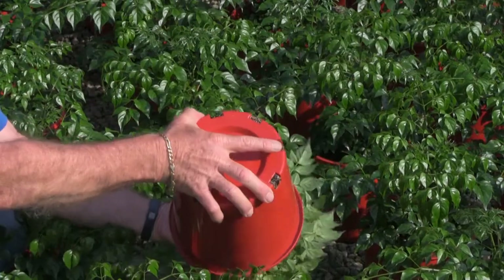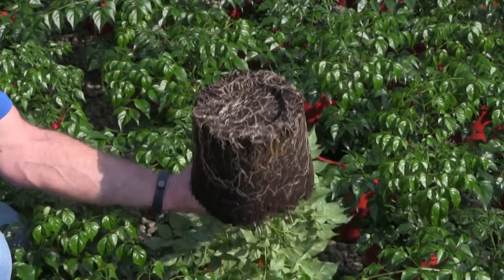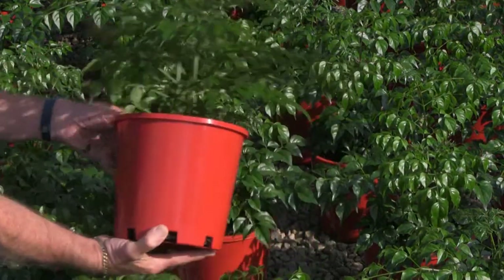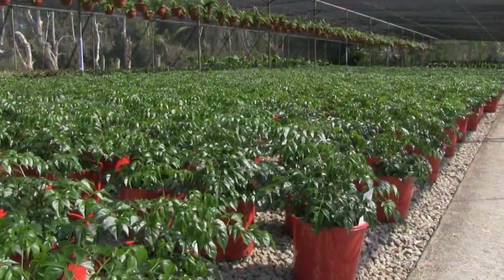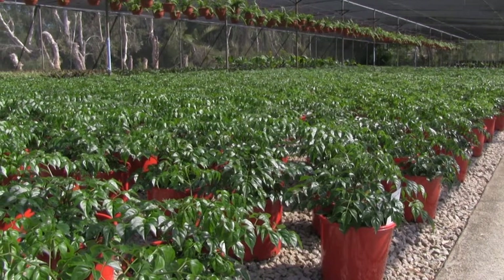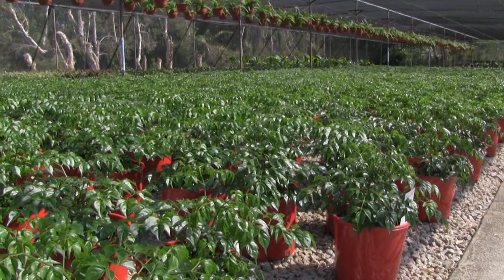The high water holding capacity, air fill porosity and wettability of Koya aids in the development of a strong fibrous root system throughout the container, with growers reporting quicker plant establishment, less transplant shock, longer shelf life and fewer production losses.